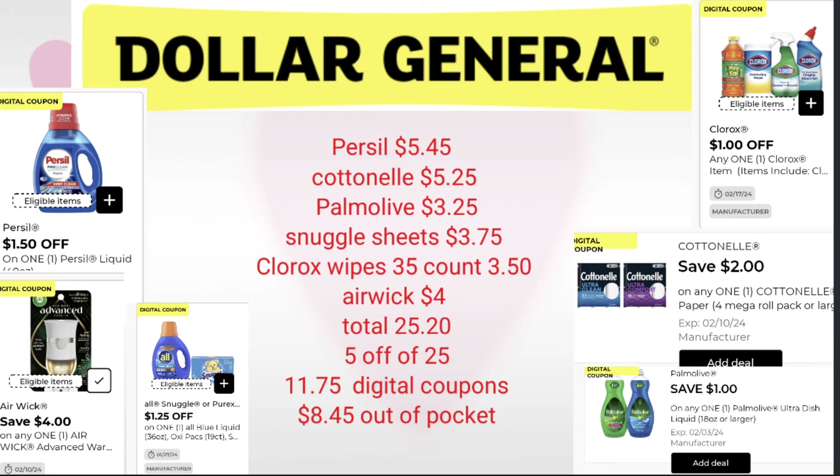Our total is $25.20. We'll utilize our 5 off 25, and we've got $11.75 in digital coupons. Our out-of-pocket for this scenario is $8.45 — and we've got all these products we can use in our household or add to our stockpile. If you don't find that Airwick, always put in something else that best fits your household needs or anything that's going to lower that out-of-pocket.